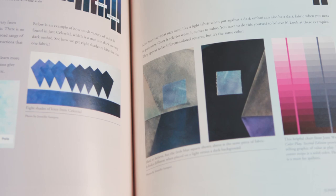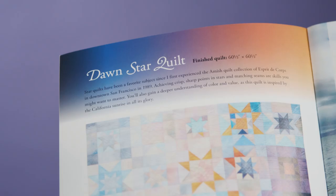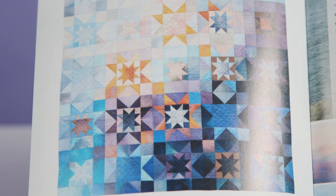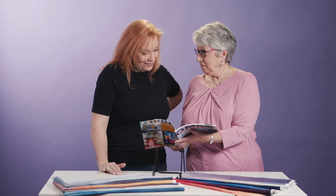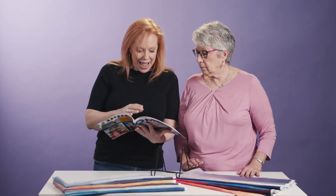I love that one — the traditional stars and how the color changes from corner to corner. Absolutely gorgeous. And I chose this one: I love how she used the ombre fabric for the water in the background, which just adds to the depth of the sea, and then I love how the whale is pieced. Absolutely gorgeous.